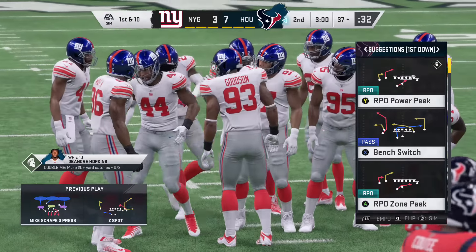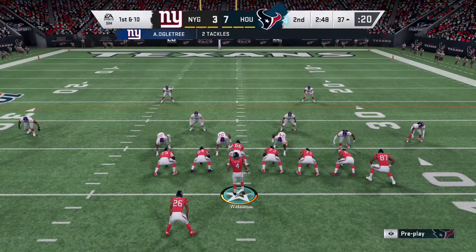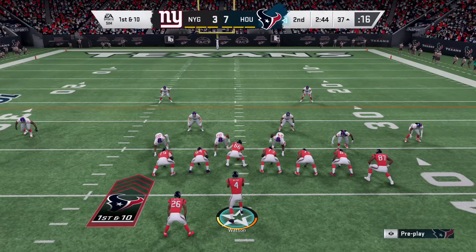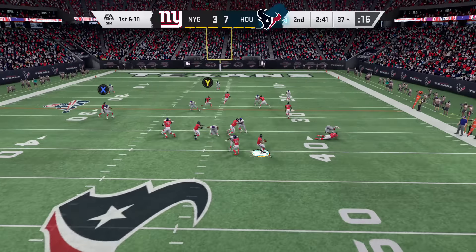The red blitz got him into the right protection scheme so he doesn't get hit back there. He's got a chance to step up with supreme confidence and deliver it downfield for a nice completion.